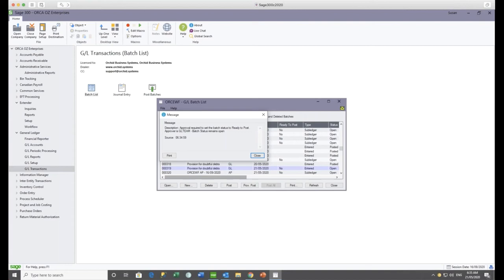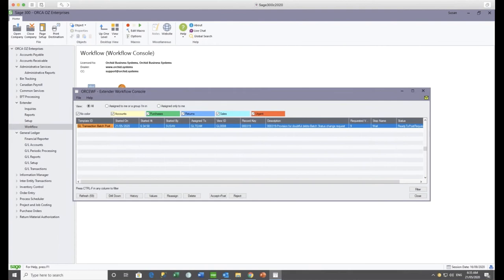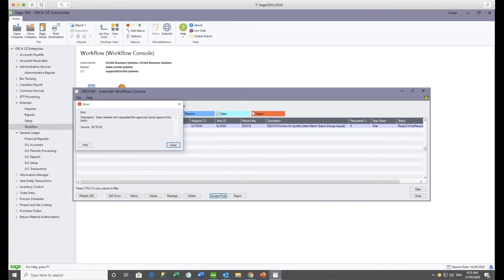I'm logged in as Susan and she's just entered this GL batch for the provision for doubtful debts. When she goes ahead and makes it ready to post — or attempts to post it — the workflow is kicked off automatically. This particular workflow is designed to send everyone in the GL team an email to go ahead and approve the batch. Any one of the four members of the GL team can approve this record, except for the member who entered and made it ready to post. Sue thinks she can bypass the procedures and goes to the workflow console and tries to accept or post it herself, but she gets the message that she can't — only a team member other than the person who made it ready to post can approve this.